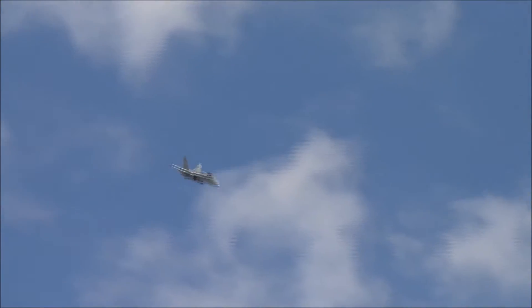Here comes the Q-8. It's a sort of figure eight laid on its side.